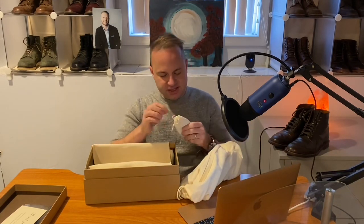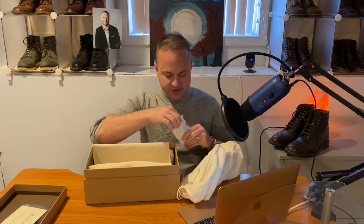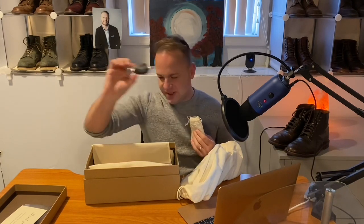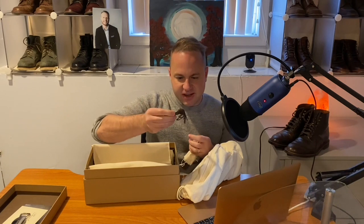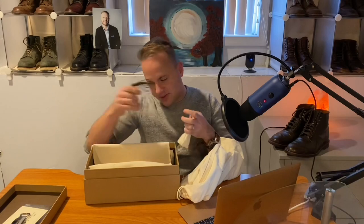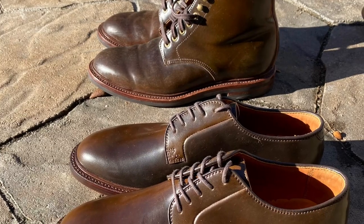The infamous Grant Stone bottle opener slash shoehorn slash keychain slash whatever else you want to use it for — I literally probably have 20 of these by now. They're great, such a nice touch. Some extra laces there — cotton, round. They appear to be round waxed laces, not overly waxed, which is important because overly waxed makes them too hard and hard to work with, hard to tie.